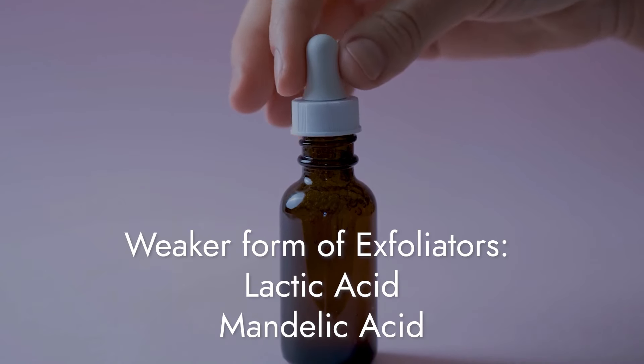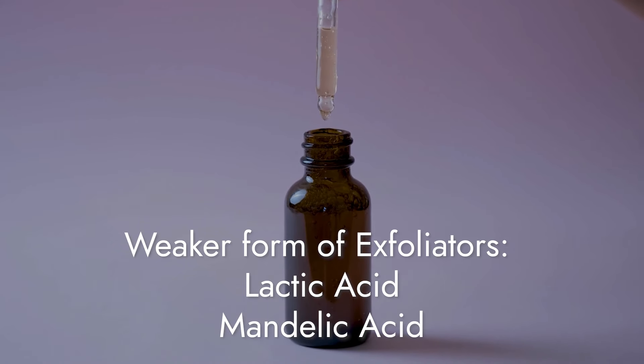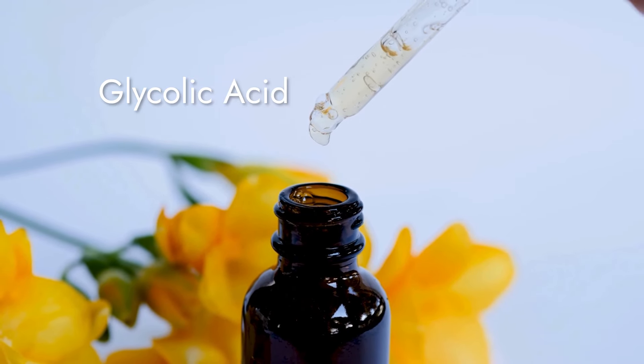Tip two: if you've never used a chemical exfoliator before, don't start with Paula's Choice 2% BHA right away. Instead, apply a weaker form of exfoliator like lactic acid, mandelic acid, or a low-percentage glycolic acid first, to prepare your skin before moving on to salicylic acid.